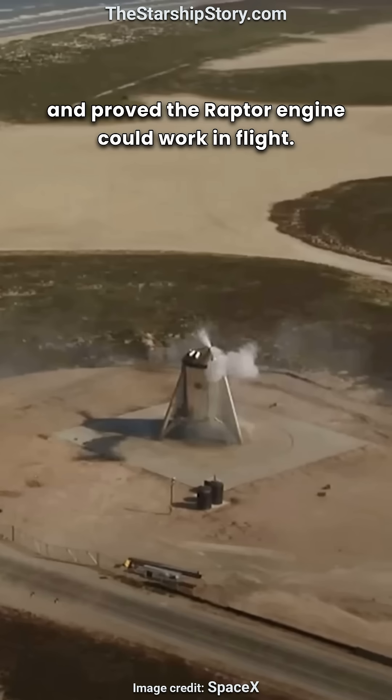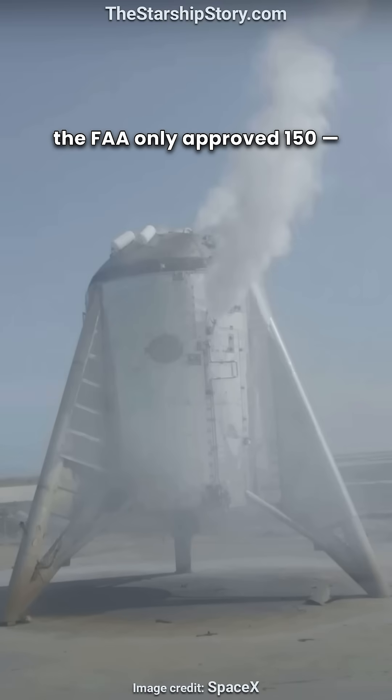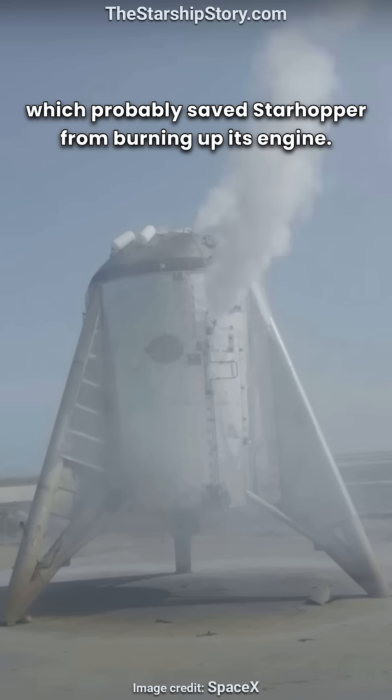The flight lasted one minute and proved the Raptor engine could work in flight. Originally planned for 200 meters, the FAA only approved 150, which probably saved Star Hopper from burning up its engine.